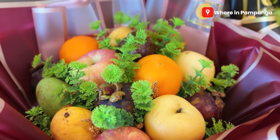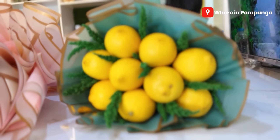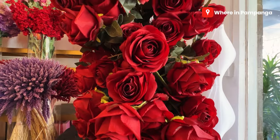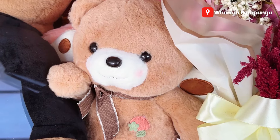Pagkatapos na nabigay ito, guys, eh meron ka naman fruit salad. Kung gusto nyo maging sweet at same time eh healthy. Ito naman, guys, kung gusto nyo maging sour, maasim. And of course, meron tayong mga traditional or yung mga classic way of giving ng mga bouquet. Dagdagan mo pa ng bear or stuffed toy.